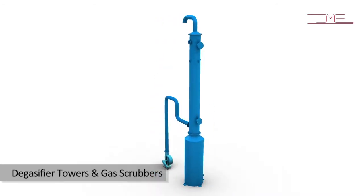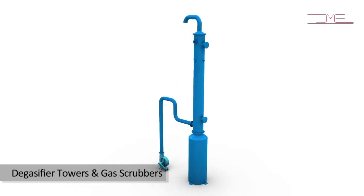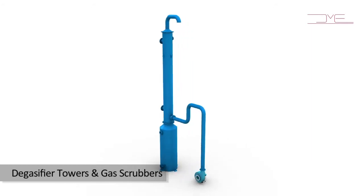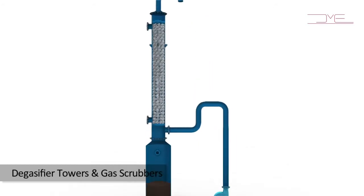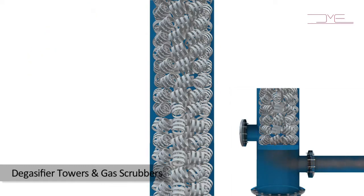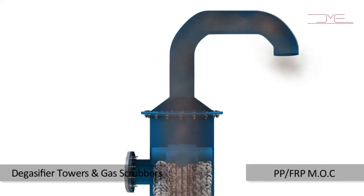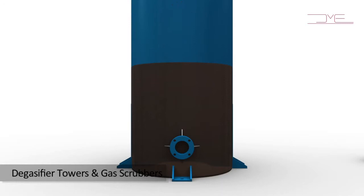Degasifier Towers, Scrubbers, and FRP Blowers. Groundwater or bore well water often contains dissolved gases like H2S and CO2, which need to be removed in a cost-effective manner. Similarly, in chemical process industries, many corrosive gases need to be scrubbed prior to release into the atmosphere. We offer customized, high-efficiency degasifier towers and packed bed column scrubbing systems, which remove dissolved gases from water or absorb them from air by counter-current flow of air or scrubbing liquid with respect to gas. The entire system is fabricated in PPFRP MOC, which is lightweight, non-corrosive, and ideally suited for DM plants, RO plants, or any other chemical industry.